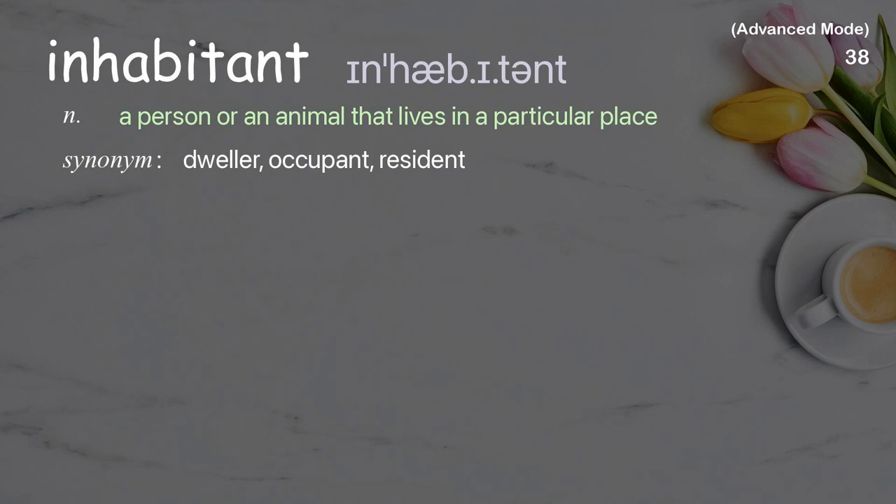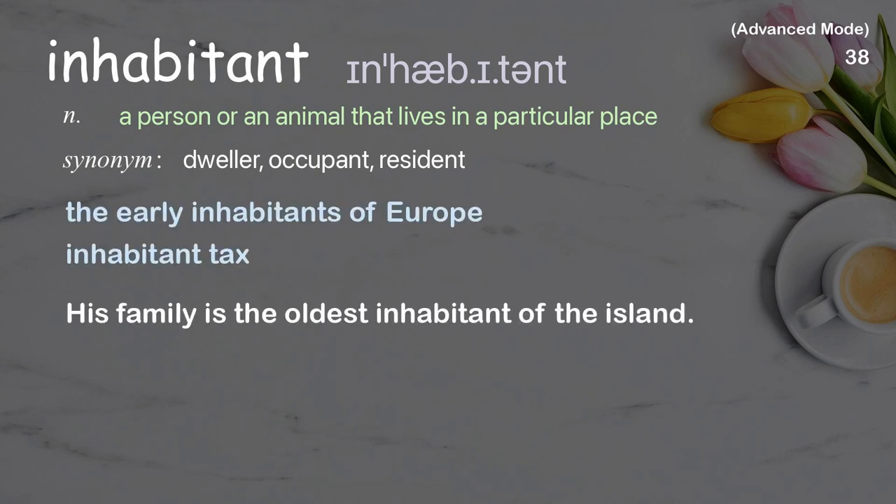Inhabitant: a person or an animal that lives in a particular place. Examples: the early inhabitants of Europe. His family is the oldest inhabitant of the island.